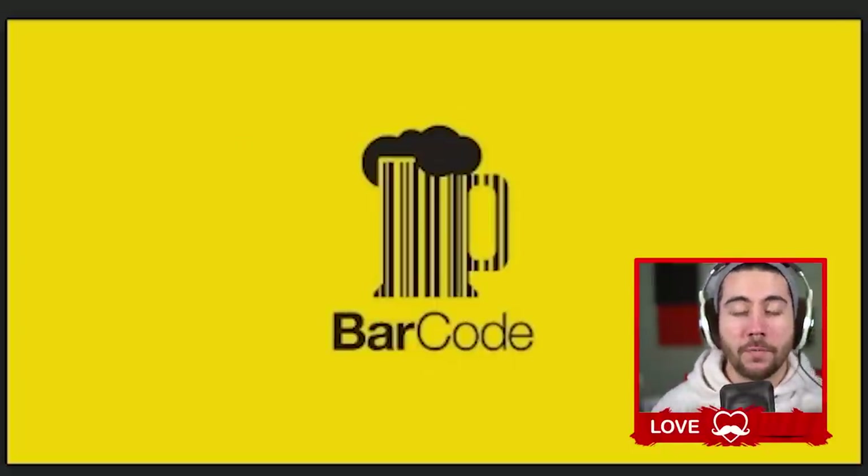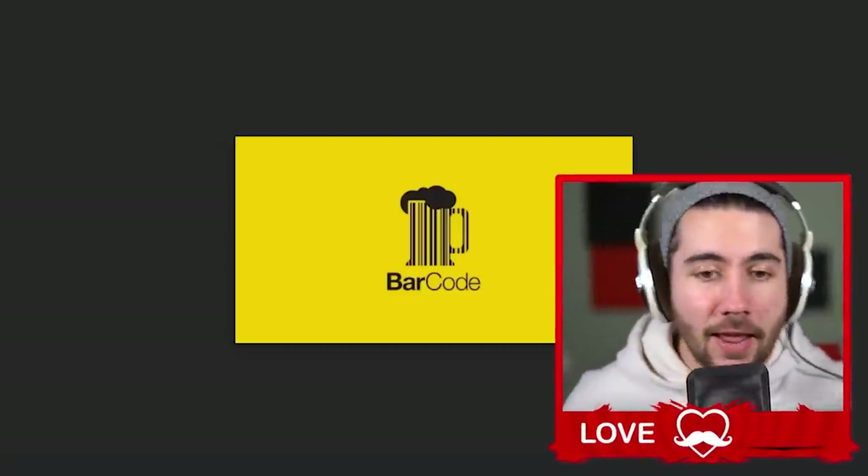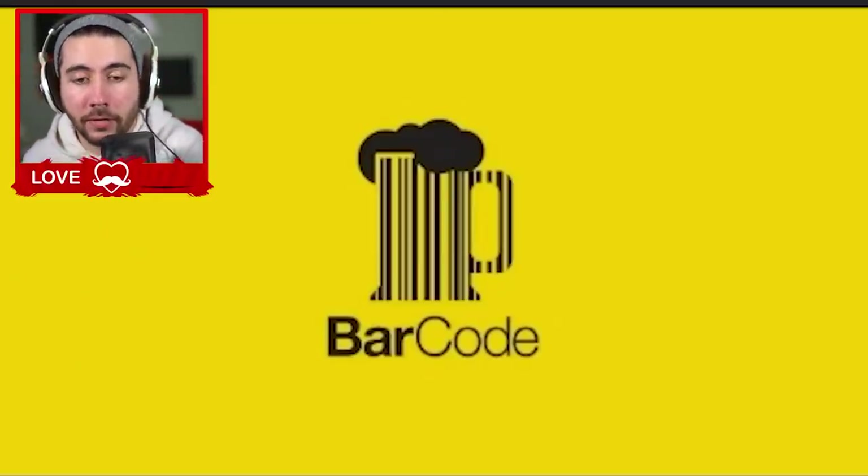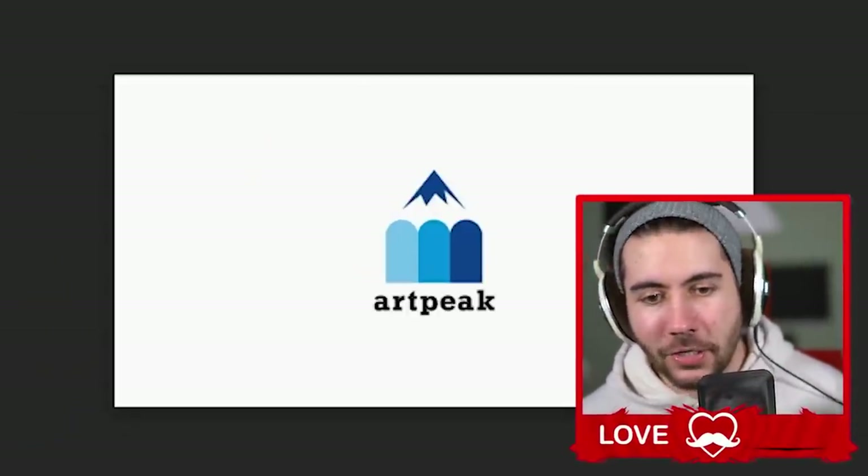I hear 'Lovebird' and I'm like 'nah,' but I hear 'Bat Bar' and I'm like I'm trying to go. Bar Code — this one confuses me. Is it a bar where I get a drink, or is it a place where I get my paperwork done? I don't know. I'm confused. Last one was better.